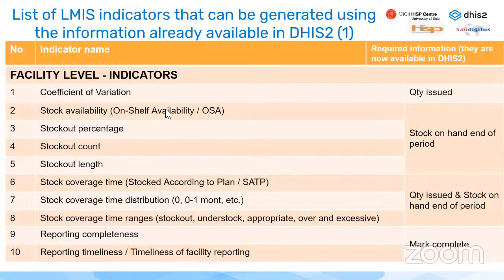This is a list of indicators that can be generated from information already collected in DHIS-2. At facility level, these include coefficient of variation, stock availability, stock percentage, stock out count, stock out length, and stock coverage time. These only require collecting quantity issued, stock on hand, and marking forms as complete during the data entry process.